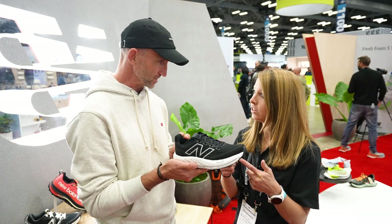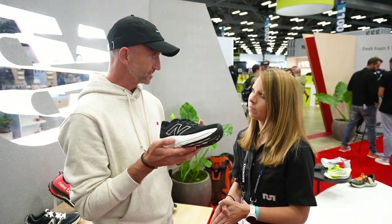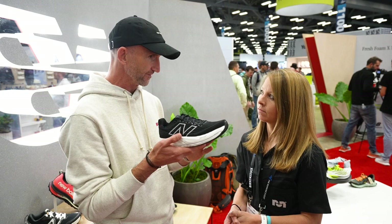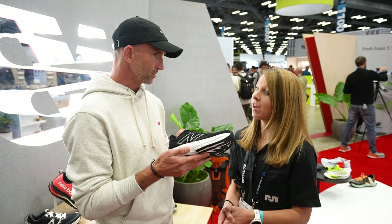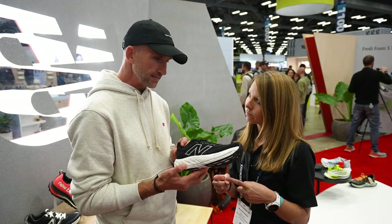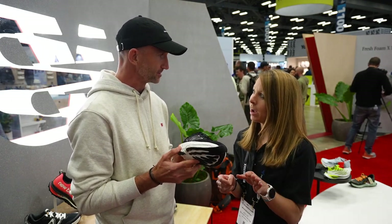And that's the first time you've done this, in this version? First time we've done that, yeah. We've often treated the Vongo as a stability innovation vehicle for us, so it really has gone back to what that is in this V5. We believe in it so much you're going to see it in shoes like the 860 and those products going forward. It's the partner for the 1080 — when you think about premium stability and premium cushioning, those two shoes sit at the top of our brand. Release date is November 2023 and it's $160.